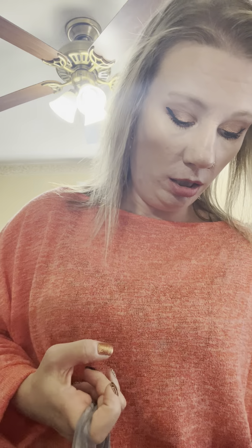Hi everyone, welcome back to my channel. I want to get on here and try a Dollar Tree haul. It's not too much, just a few things.